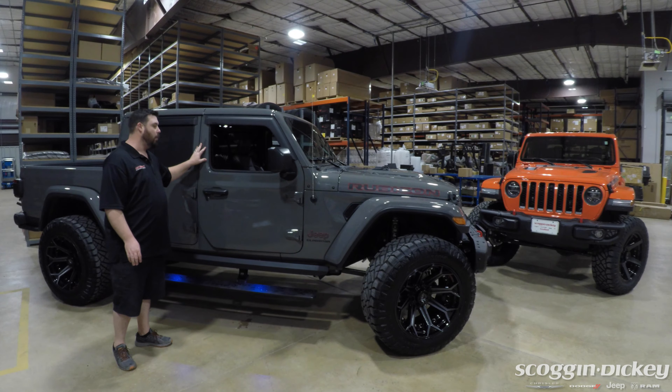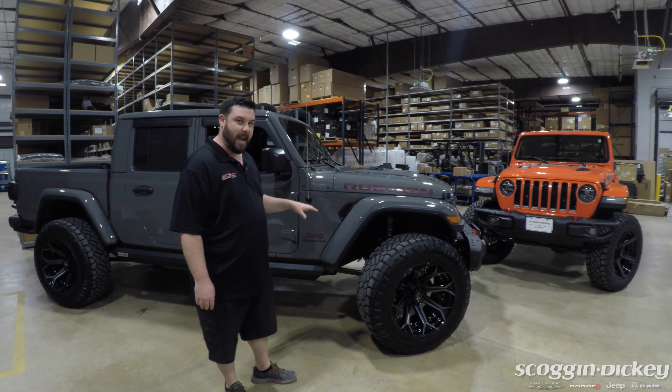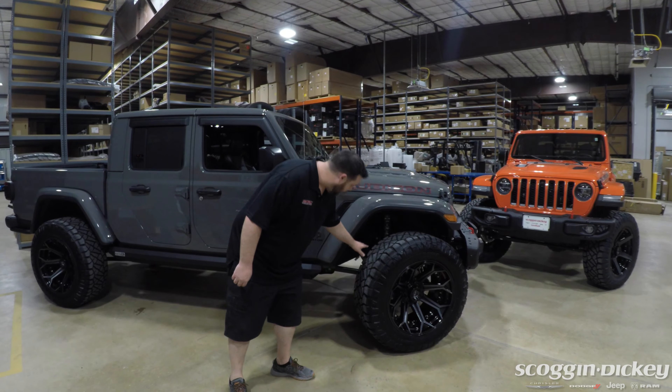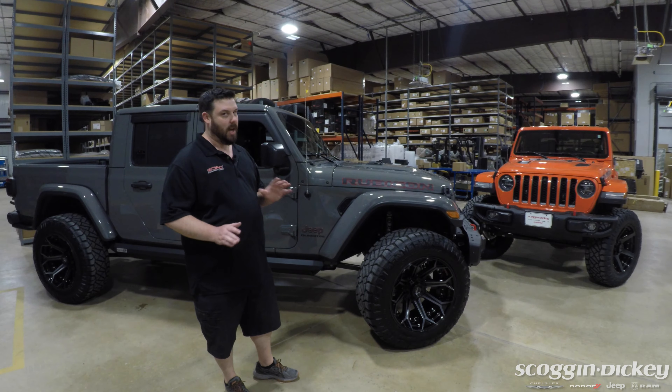Speaking of tall, both of these are actually lifted on Mopar Performance 2.5-inch lift kits for the Jeeps. This is a factory accessory that we install here. It includes Fox aluminum-bodied racing shocks to really give this thing a nice ride, so it's not a cheap kit.